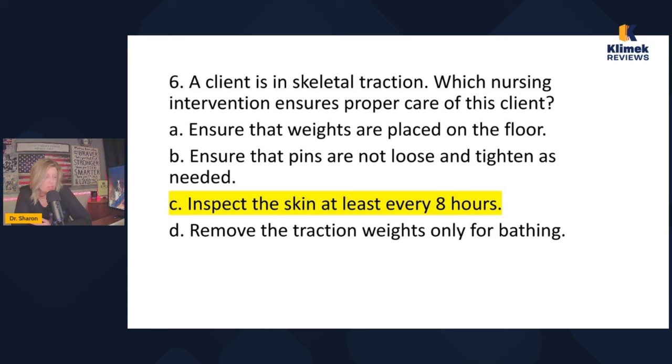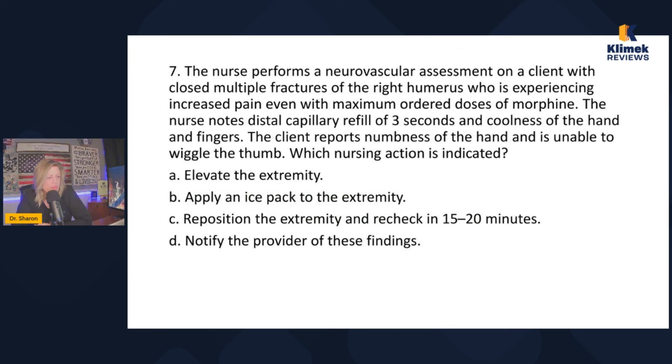Turning the patient is still every two hours — there will be a special turning protocol to accommodate the weights. You have to inspect the skin around the pins every eight hours. That is the correct nursing intervention for proper skeletal traction care.